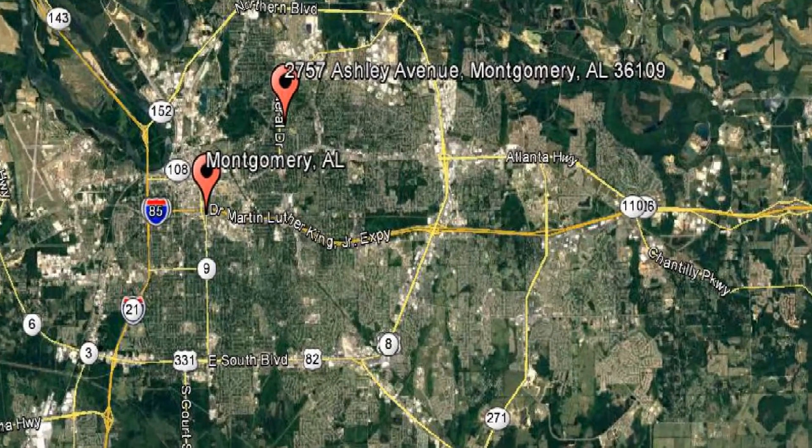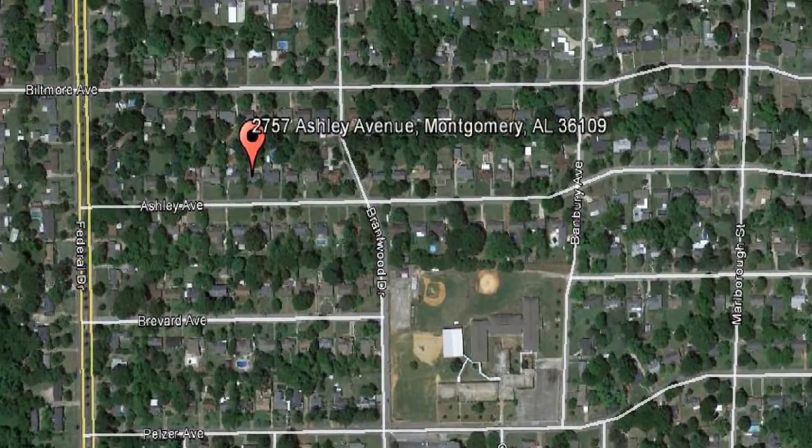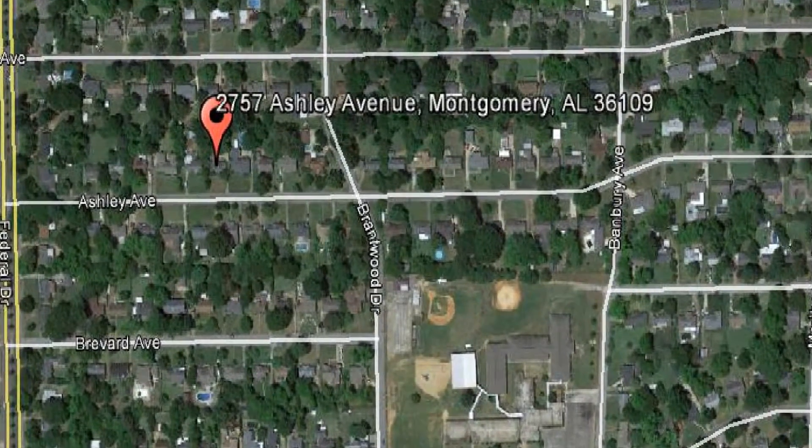Check out this available property: 2757 Ashley Avenue, Montgomery, Alabama. This three-bedroom, two-bathroom home on Ashley Avenue is a steal.